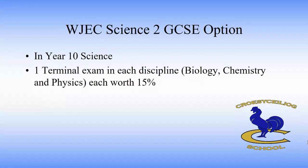In year 10, students will do a terminal exam in biology, chemistry and physics and each one of those exams is worth 15%. This exam is tiered so students can do either higher tier or foundation tier. Normally students do higher tier in all of the subjects or foundation tier in all of the subjects, but it is possible to mix and match.